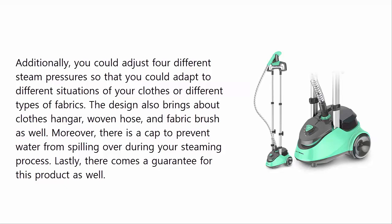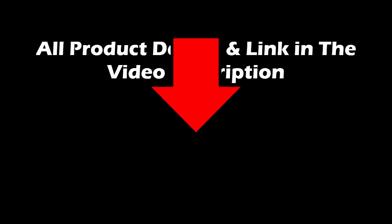Moreover, there is a cap to prevent water from spilling over during the steaming process. Lastly, there comes a guarantee with this product as well. All product details and links are in the video description.